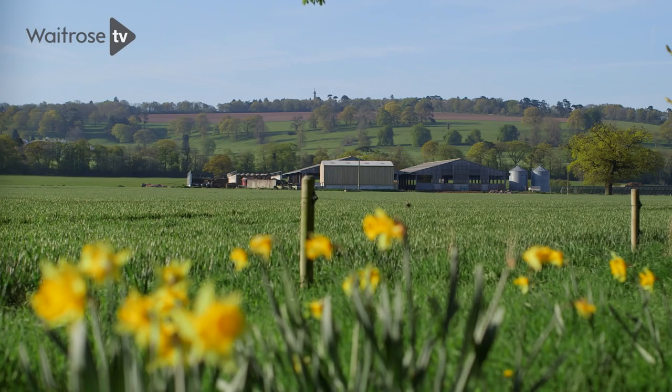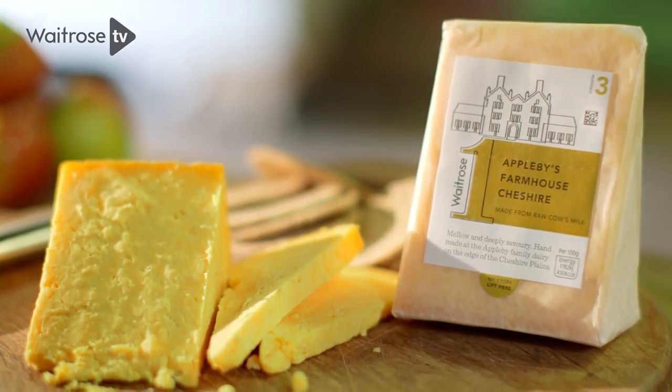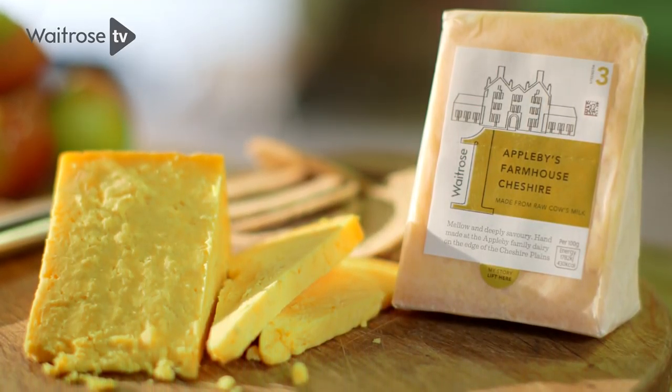We were really excited to hear that Waitrose are celebrating us artisan producers by doing a Waitrose 1 range and we're absolutely thrilled to be part of that. It's not punchy, it's not powerful — it's subtle and something that should make you come back again and again.